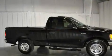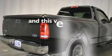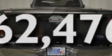A full-size spare tire, disc brakes with an anti-lock braking system, side curtain airbags — and this vehicle has fewer than 63,000 miles on the odometer.